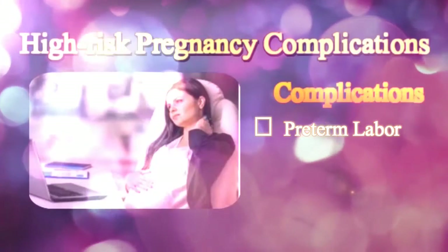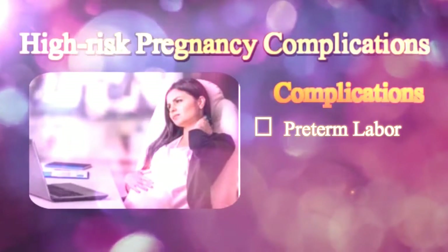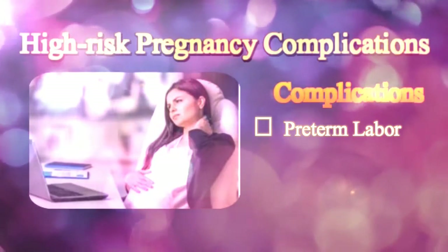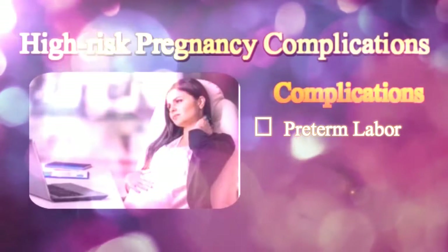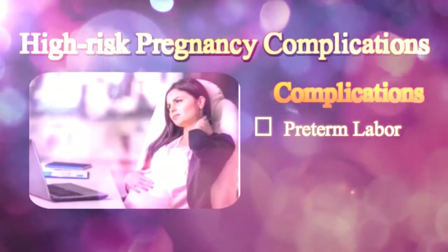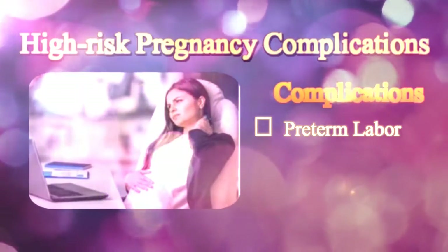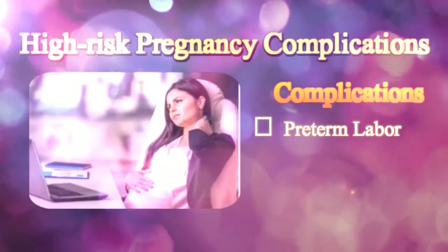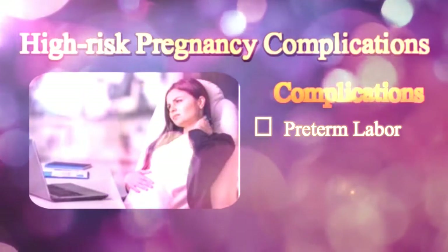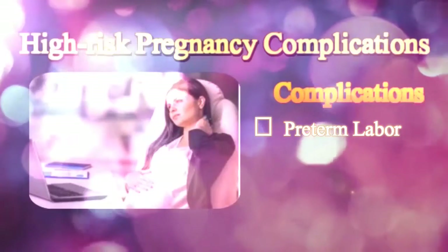Preterm labor, or early labor, that starts before 37 weeks is mainly characterized by premature uterine contractions, rupture of the amniotic sac or membranes, or cervical dilatation. Though the actual cause of preterm labor is still unknown, premature rupture of membranes is considered to be one of the dominant causes, which may occur as a result of some chronic medical illnesses like heart or kidney disease, high blood pressure, and infection. Babies born under such conditions are often small, have low birth weight, and may need help in breathing, eating, fighting infection, and maintaining a stable body temperature.